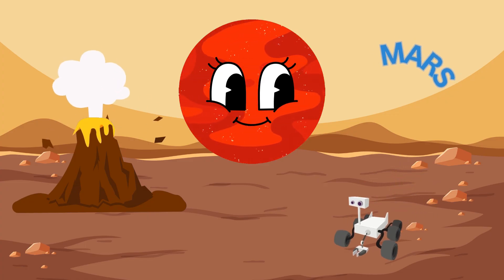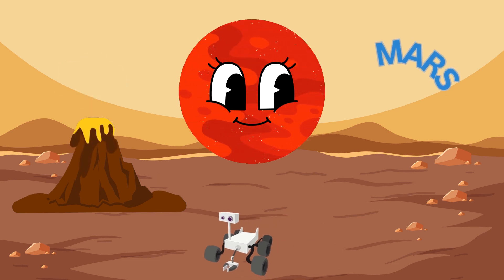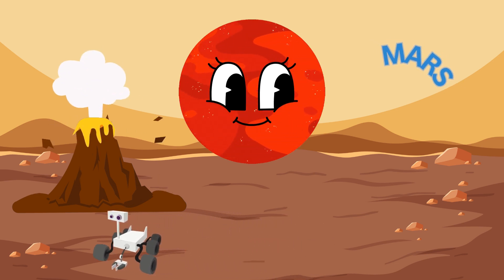Next up, Mars, the red planet. It has a rusty red surface due to iron oxide and is home to the tallest volcano and the deepest canyon in our solar system.